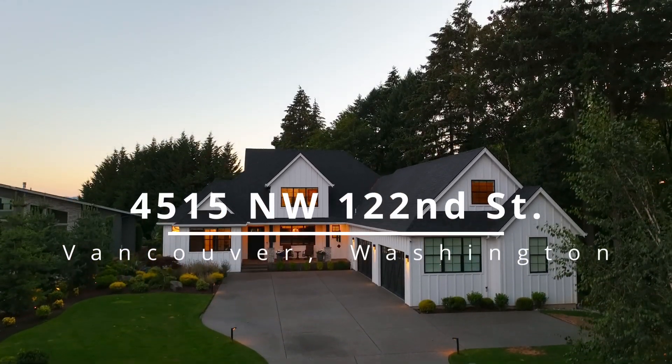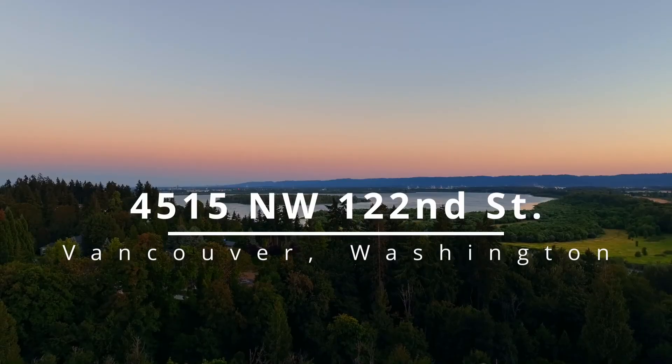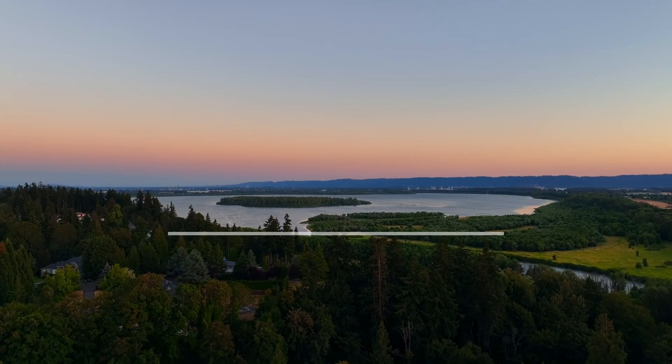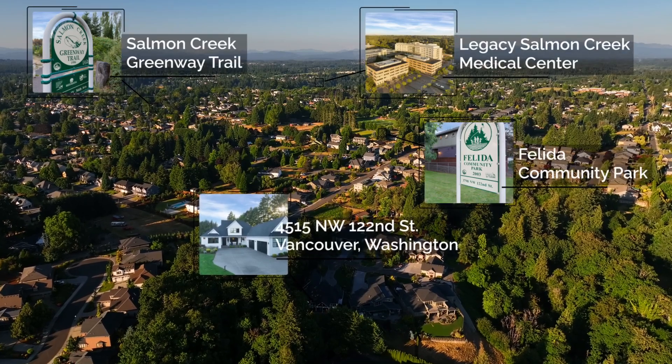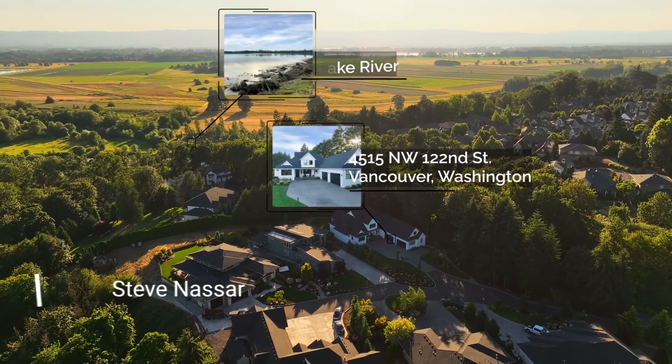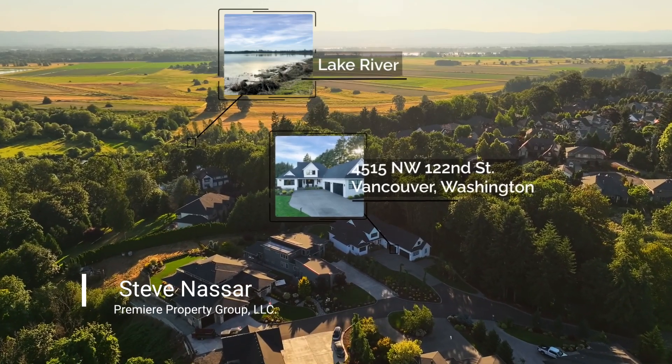Discover this luxurious home nestled in the coveted Felida neighborhood, known for its tight-knit community and serene surroundings. It's ideally positioned near hiking trails, parks, lush landscapes, and Lake River, a popular option for outdoor recreation.